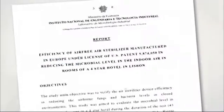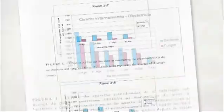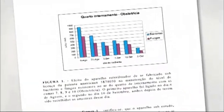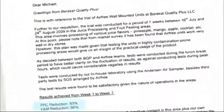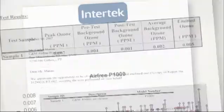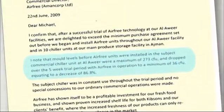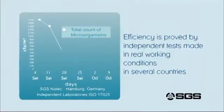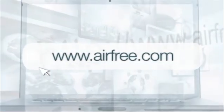Airfree's efficiency has been tested by independent laboratories and universities around the world in locations such as hospitals, hotels, libraries, cold chambers, microbiologic and clinical laboratories, national archives, homes and offices, and proves to be very efficient. Airfree is the most tested and safest air purifier in the world. All tests are available on www.airfree.com.